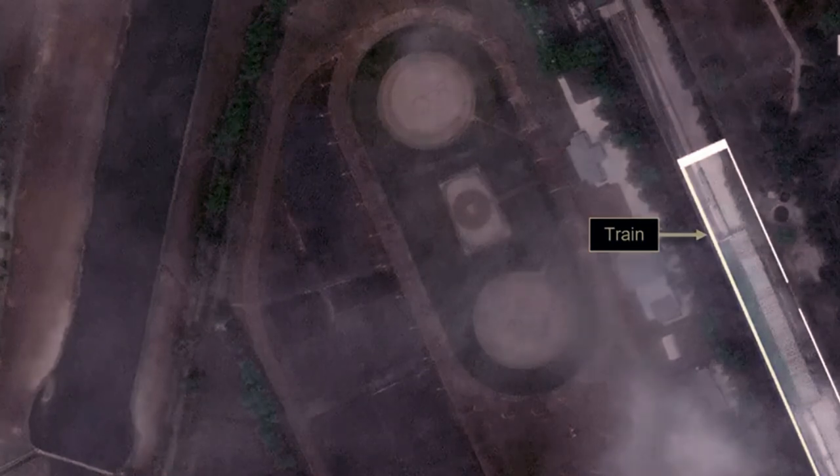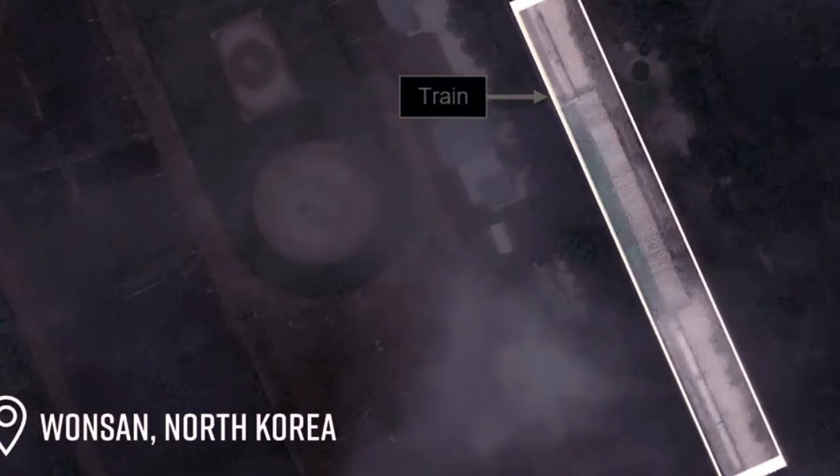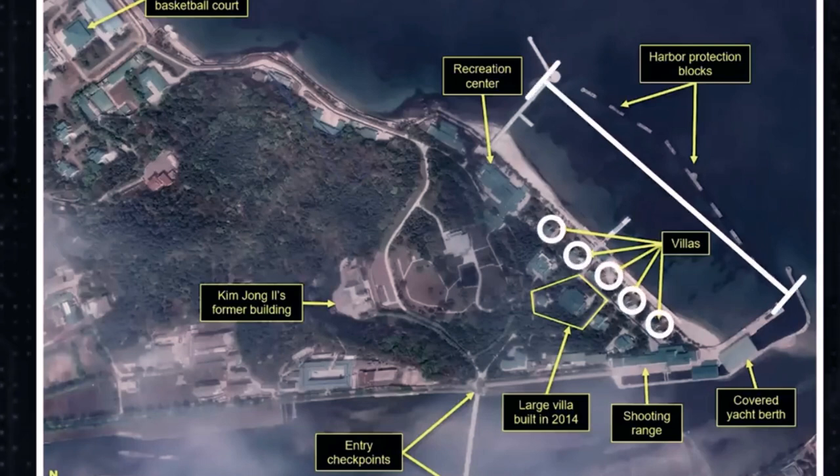In 2020, satellite images showed the train parked by his private resort in Wonsan. The luxury hideout has several guest villas, a private beach, a basketball court, a shooting range, a $7 million luxury yacht, and a private railway station.